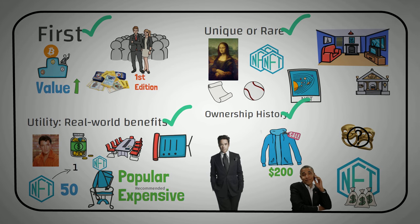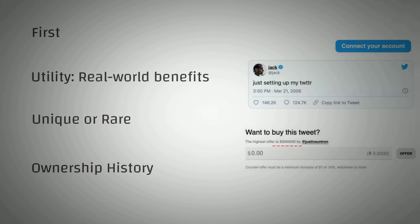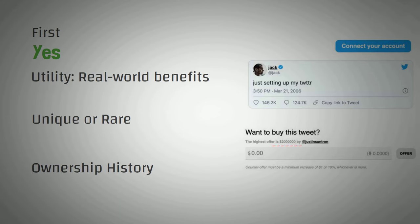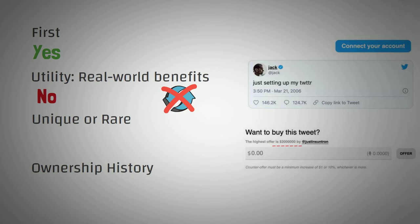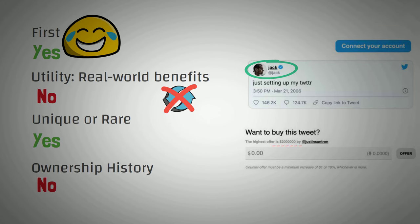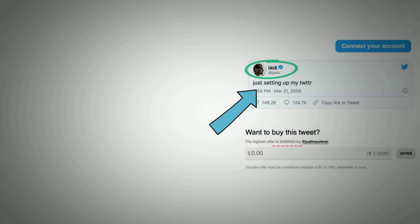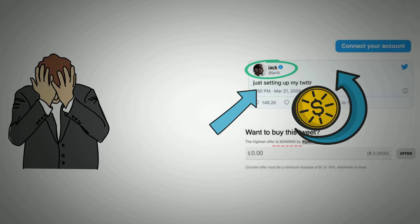These are questions to ask yourself during valuation of an NFT. For example, does buying Jack Dorsey's first tweet for $2.5 million fit any of these? Is it a first? Yes, it actually is the first NFT in that category. Does it have utility? It does not — you don't get to change the tweet or advertise your business. Is it unique? Yes, it is unique. What about ownership history? This is actually a no — yes, it is Jack Dorsey's first tweet, but nobody famous has actually owned the specific NFT yet. So it only checks two of the boxes. If you buy his first tweet, you're basically betting that someone else in the future will want to buy it for a higher price.